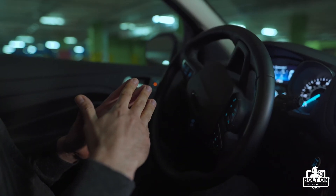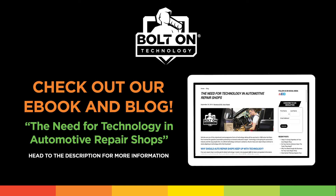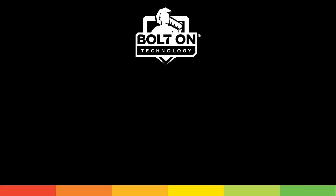As technology advances in vehicles, so will automotive repair technology. Therefore, shops that are not keeping up with advancements will get left behind eventually. For more information about auto repair technology, please read our blog, 'The Need for Technology in Automotive Repair Shops.' And remember, Voltone is here to help you grow your business. Thank you very much.